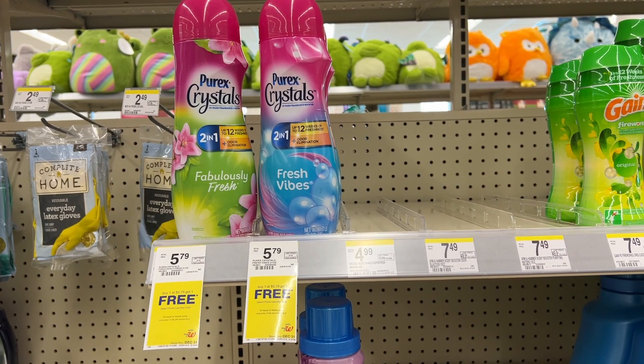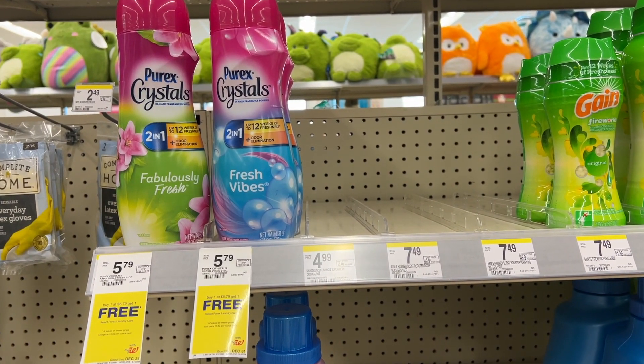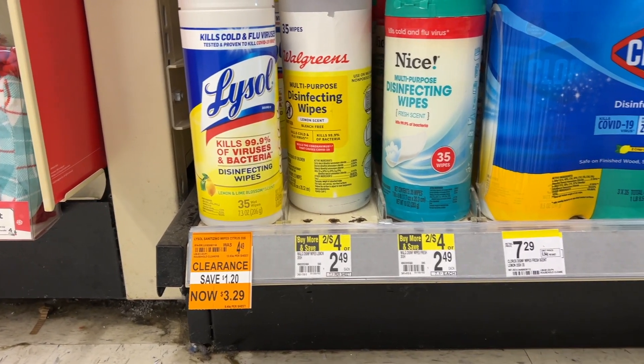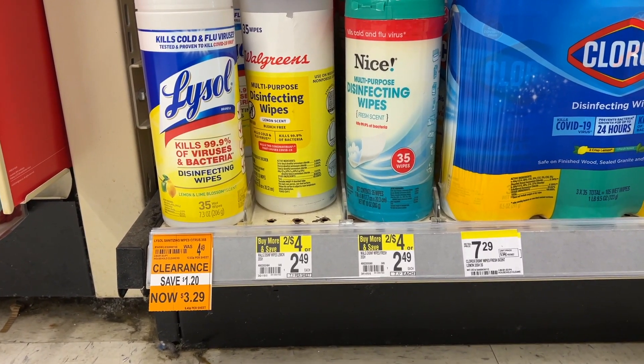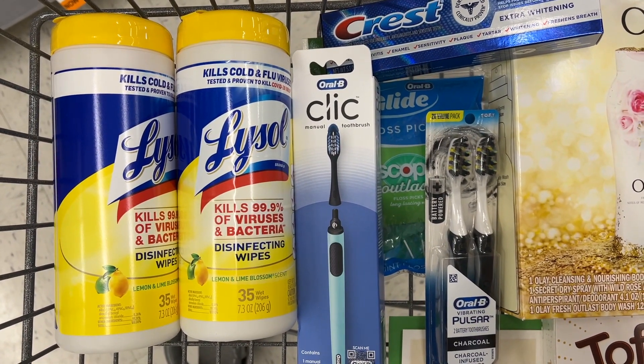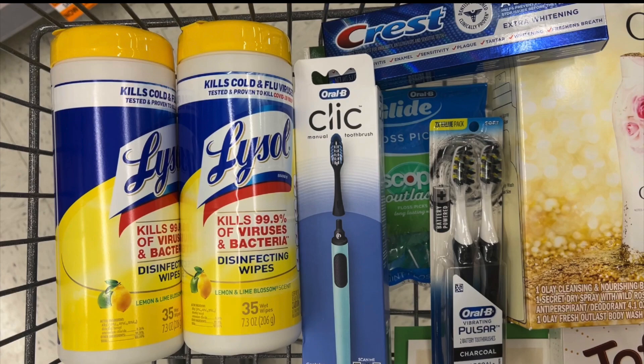In the household department, I noticed the Purex Crystals were buy one, get one free — I think there's a Shopkick offer too. But then I noticed the Lysol Wipes were on clearance for $3.29. I'm going to buy two of these for $6.58. There's a $1 off two digital coupon, so you'll pay $5.58. Then you can submit to Ibotta for $1.50 cash back, making your final cost only $2.04 each. I'm running a little low on these, and I'm going to pick them up and use some Walgreens cash to pay.